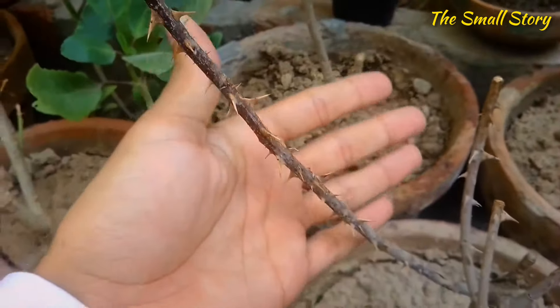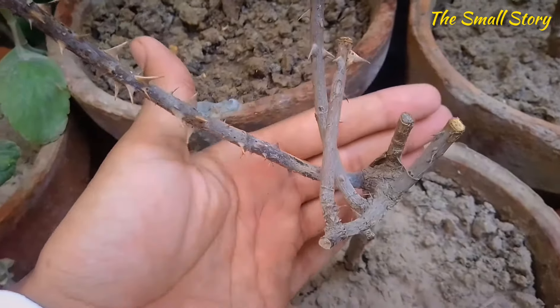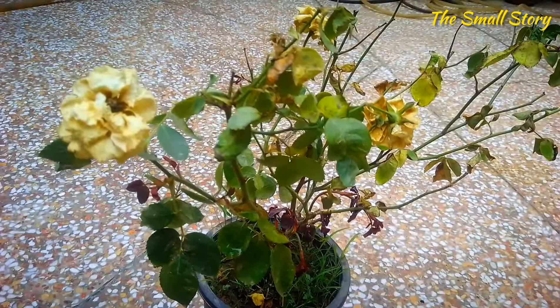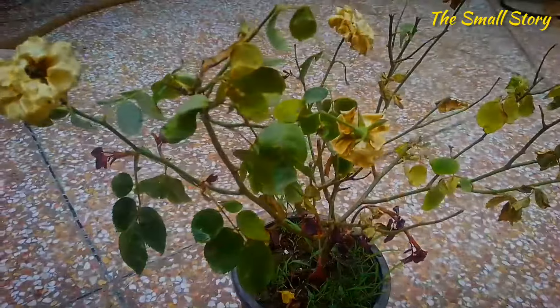The rose plant may be dying due to any of these five reasons that I am going to show you in this video, so wisely identify the problem and make its solution accordingly. The rose plant may show stunted growth and a dying condition due to a number of issues, but these five reasons are the most common ones that cause this problem.